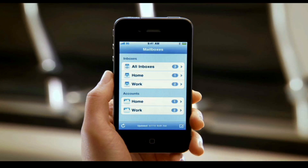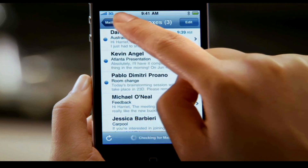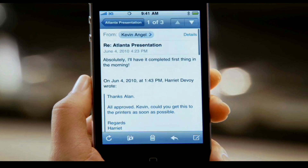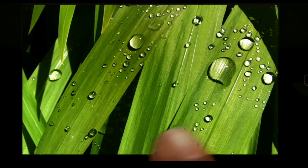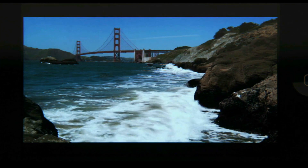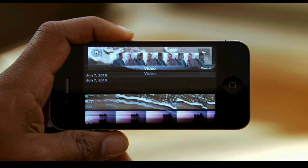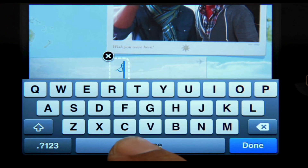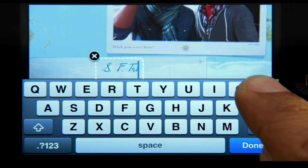Mail on iPhone 4 is incredibly efficient. You can see all the messages from multiple accounts in a single unified inbox, and it allows you to organize all of the messages in your inbox by thread, so you can deal with a single topic altogether. Pictures taken with a 5 megapixel camera look amazing, and we even have an LED flash so you can take photos in low light. Plus, the camera captures full 720p high-def video at up to 30 frames per second. Not only can you record great video, but you can also edit your video right on your iPhone with iMovie.